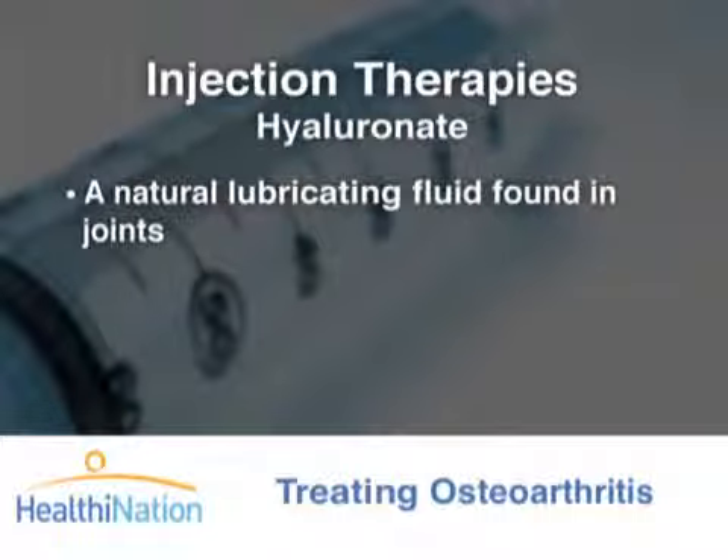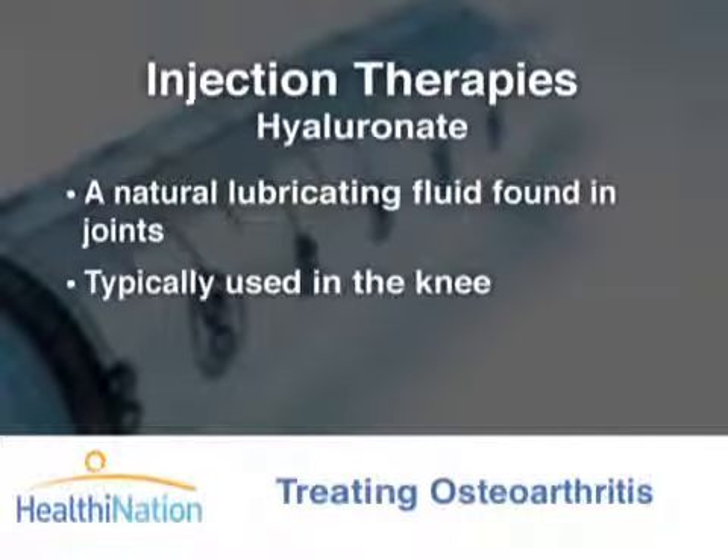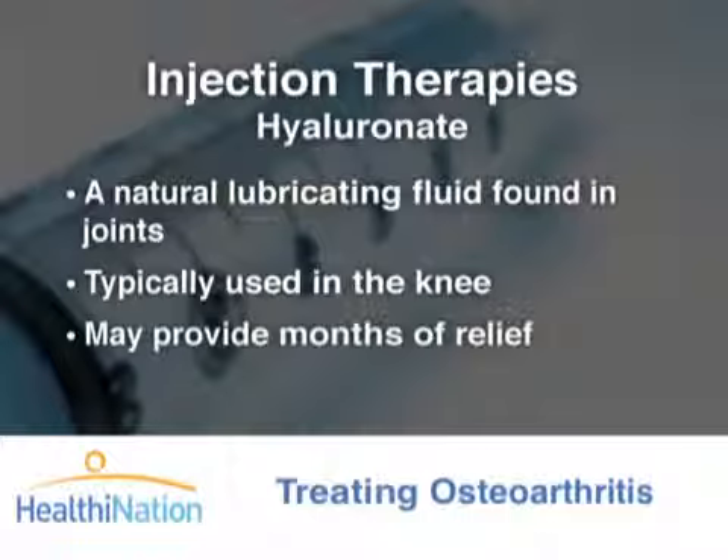Another type of injection therapy uses synthetic hyaluronate. Hyaluronate is a natural lubricating fluid found in the joints. This treatment is typically used in the knees and may provide months of relief.